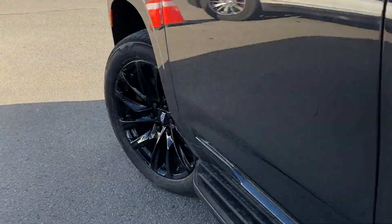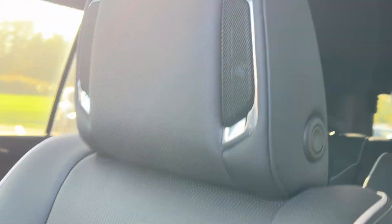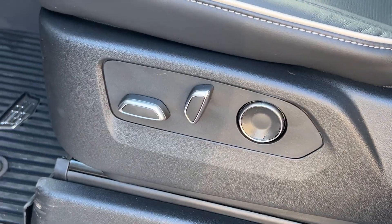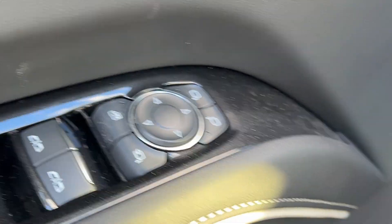Taking a look at the front seats — again, all leather interior. The AKG speaker system is built right into the headrest, and you've got the nice big panoramic sunroof to go with that. All power adjustable seats with your memory seat function, power adjustable mirrors, as well as power folding mirrors.